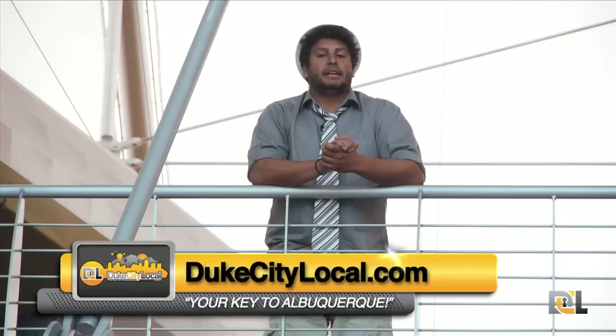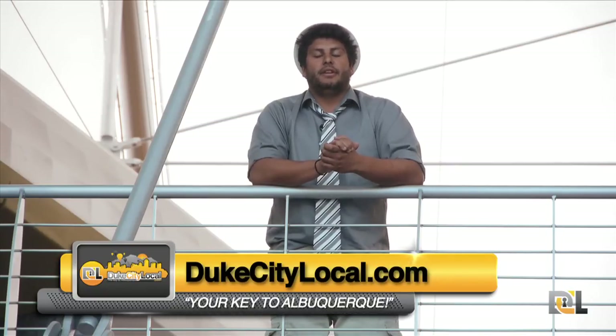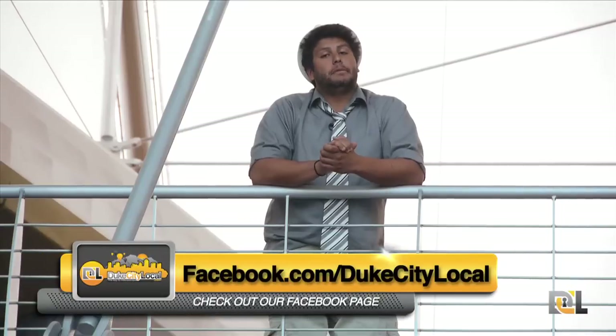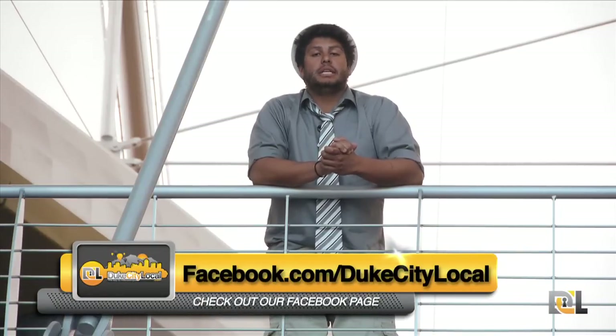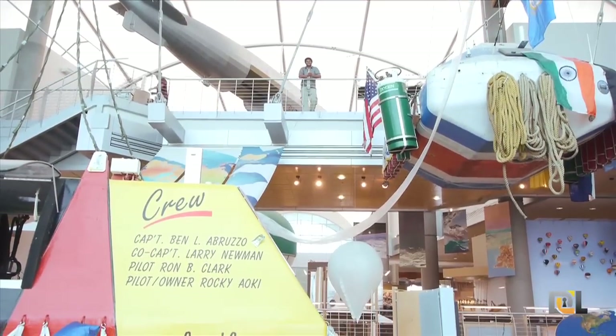Right now is a perfect time to watch the Mass Ascension and check out everything that the Balloon Capital of the World has to offer. While you're here, don't forget to check out the Balloon Museum and also check out DukesTheLocal.com for everything else happening around Albuquerque. Don't forget to tune into our Facebook page if you want to win those sought-after Diamond Club Packages. Thank you for stopping by the key and see you next week. Bye for now.